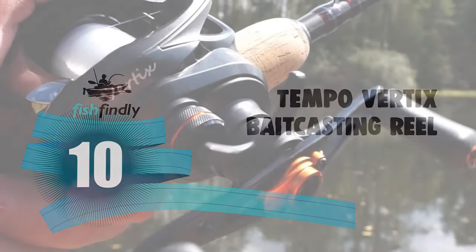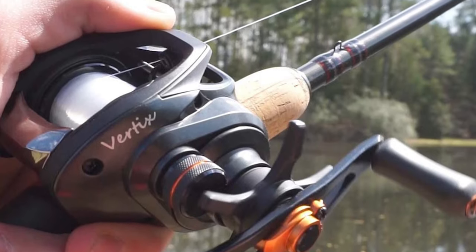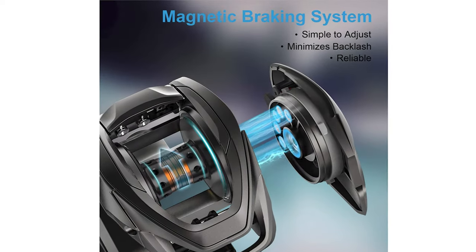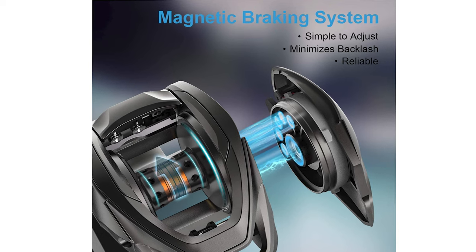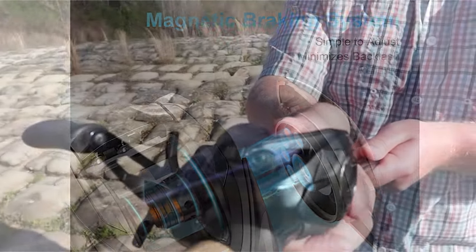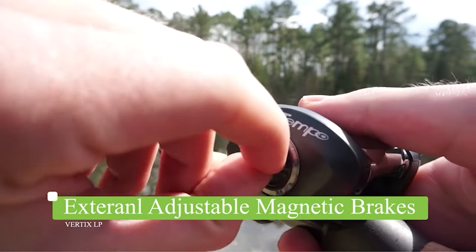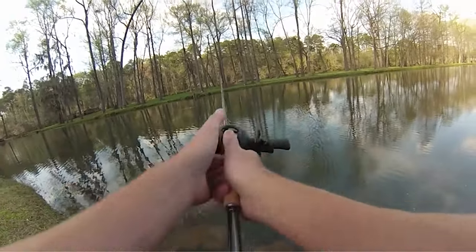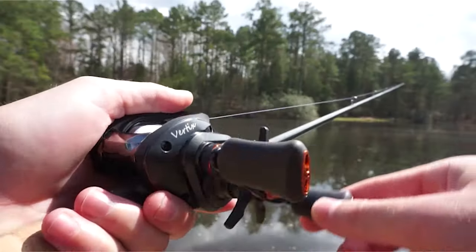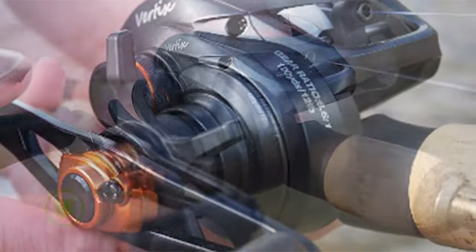Do you need the best bait casting reel for your convenience? This Tempo Verdix bait casting reel is the best answer to your concern. The reel has an adjustable magnetic braking system that is easy to adjust. It provides maximum casting distance while avoiding backlashes. The braid-ready machined aluminum spool eliminates line slips during the retrieve. It features nine high-quality stainless steel ball bearings and one instant anti-reverse bearing, delivering maximum smoothness during retrieval.